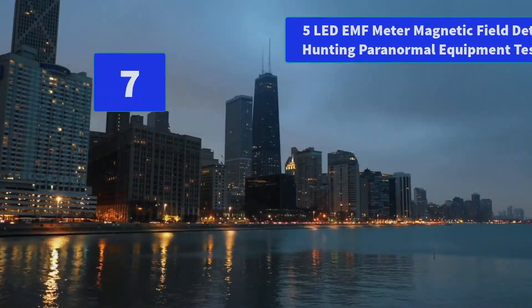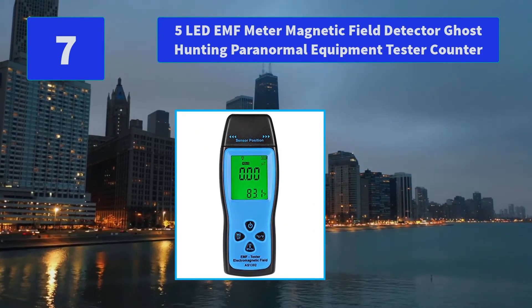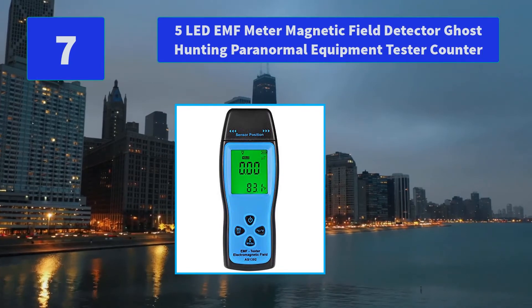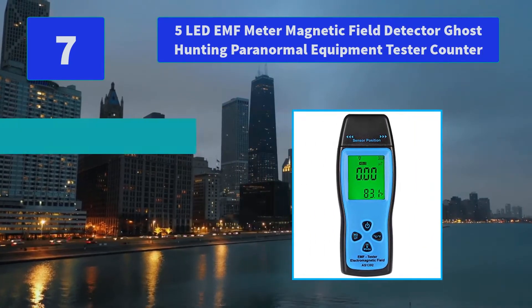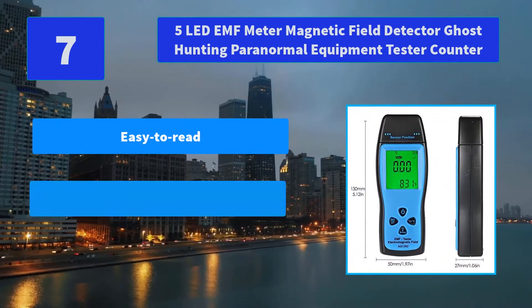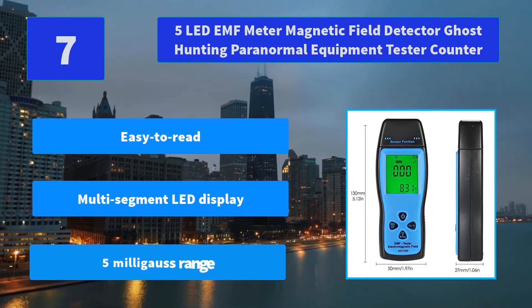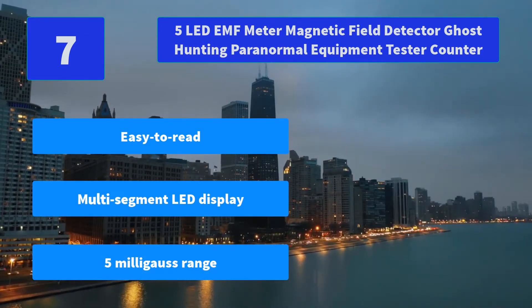Number 7: 5 LED EMF Meter Magnetic Field Detector Ghost Hunting Paranormal Equipment Tester Counter. Can measure radiation of high voltage power lines, appliances, and electrical wires, and can also measure the environment temperature. Main features: easy to read, multi-segment LED display, 5 milligauss range.